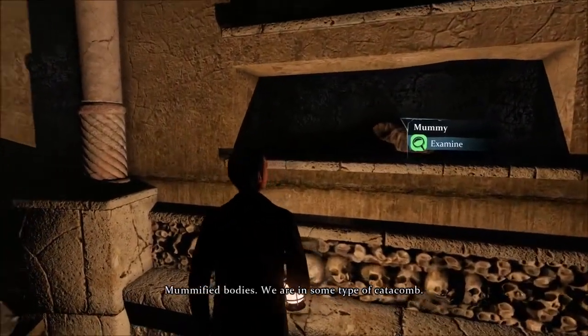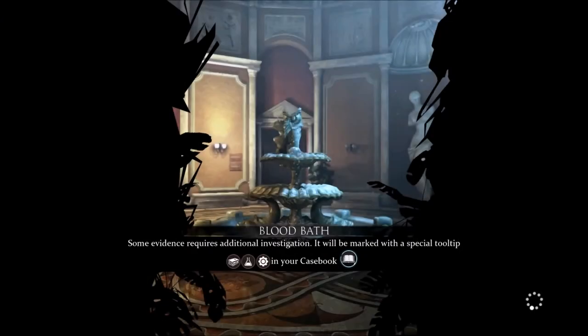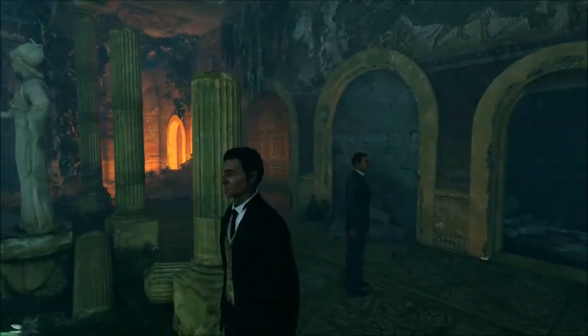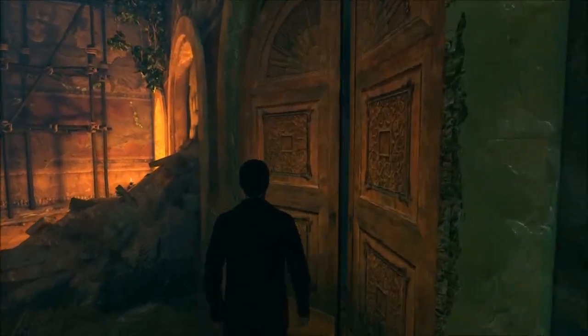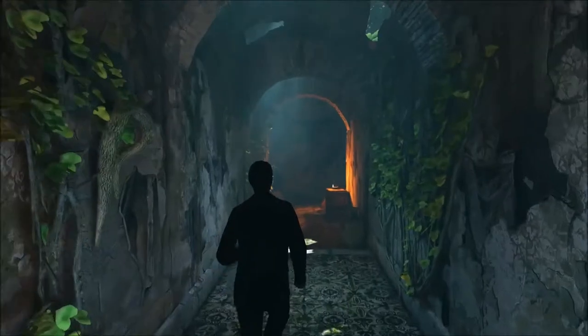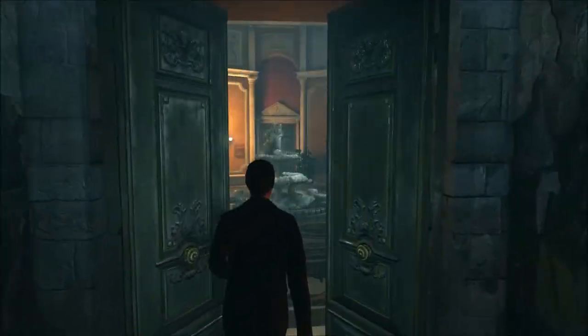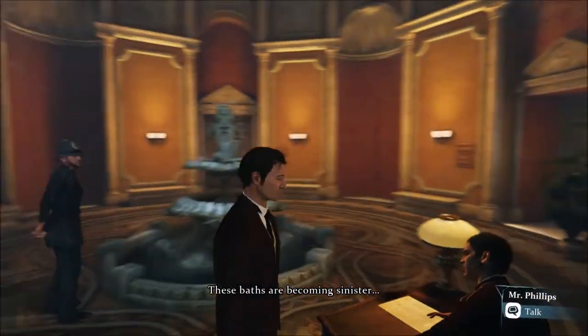Mummified bodies. We are in some type of catacomb. These paths are becoming sinister.